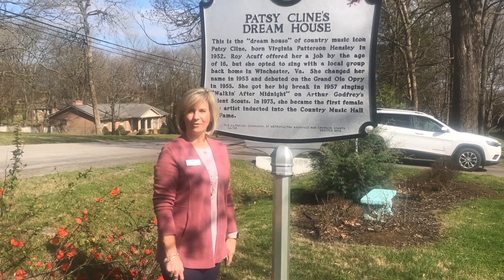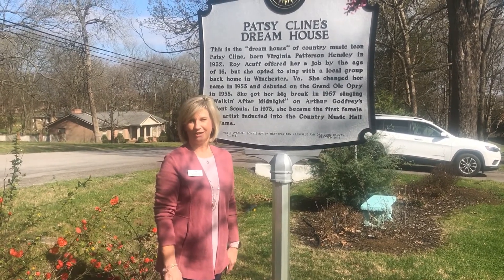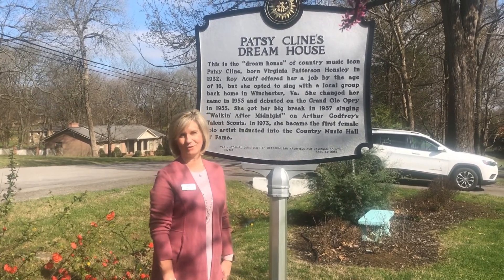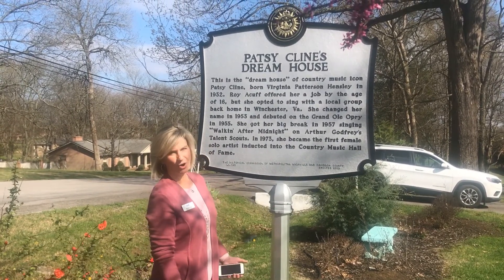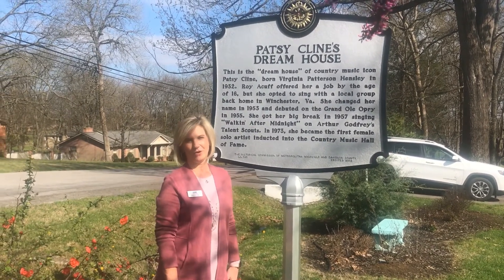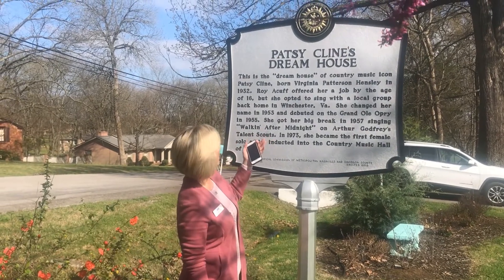We're doing a follow-up to our self-guided driving tour. We couldn't finish it on the other day — as you could see in those pictures, it was raining — so we had to wait for a sunny day to finish. This afternoon we're at Patsy Cline's Dream Home. This marker was placed within the last year here in the front yard, and it actually says that this was her dream home.